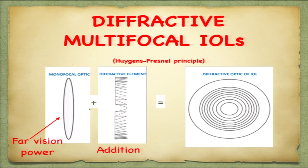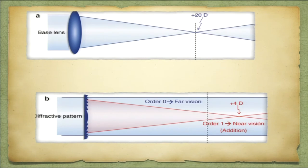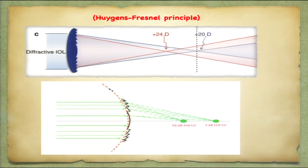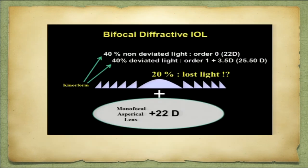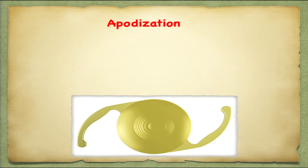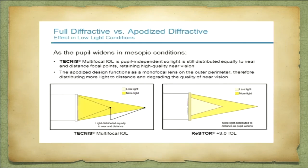Diffractive multifocal IOLs are a combination of a monofocal optic and a diffractive element. The monofocal optic gives a basic power for distance, while the diffractive element divides the light into distance and near — combining them gives a multifocal IOL. These can give either a bifocal for near and distance, or if you add an intermediate focus, it becomes a trifocal. Most of the light is deviated for distance and near, and approximately more than 20 percent of the light is lost — that is why we have loss in contrast sensitivity in most multifocal IOLs. The concept of apodization means that as you go toward the periphery, the height of the diffractive steps decreases, so that when the pupil dilates in mesopic conditions, it functions as a near-distance IOL with less loss of contrast and better control over halos and photic phenomena.